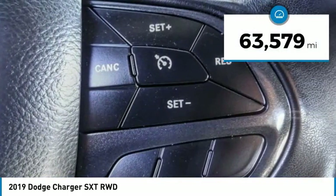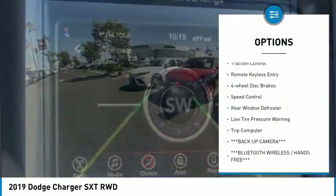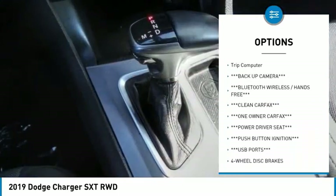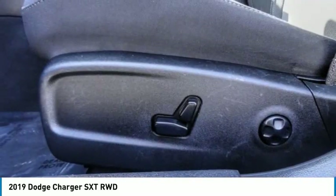This vehicle has less than 65,000 miles. Here are some of this vehicle's great options: electronic stability control, alloy wheels, brake assist, traction control, remote keyless entry, four-wheel disc brakes, speed control, rear window defroster, low tire pressure warning, and trip computer.